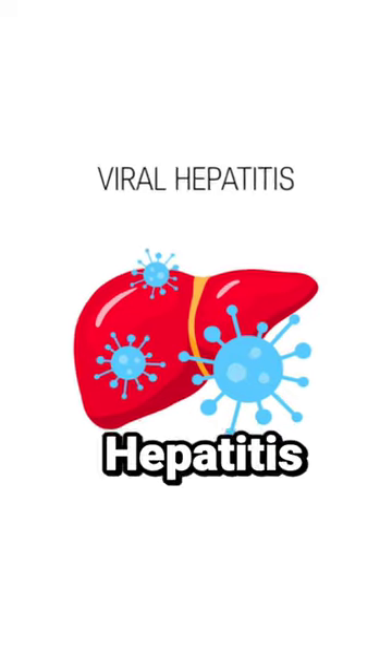You could easily contract a lifelong virus like HIV, AIDS, hepatitis C, and hepatitis B.